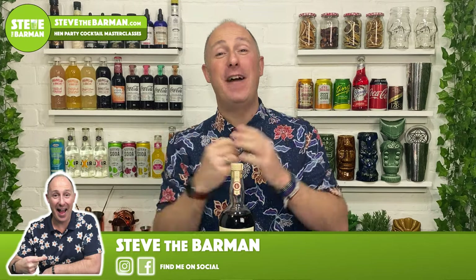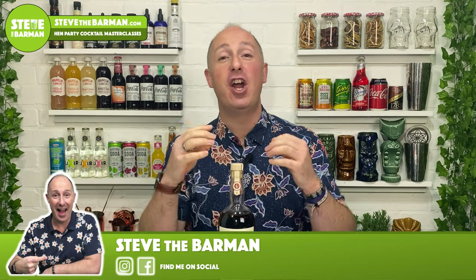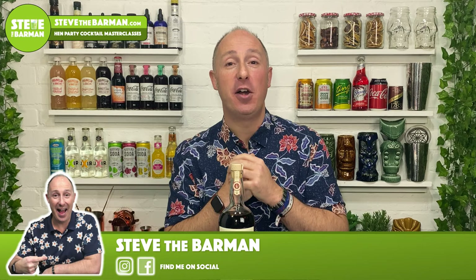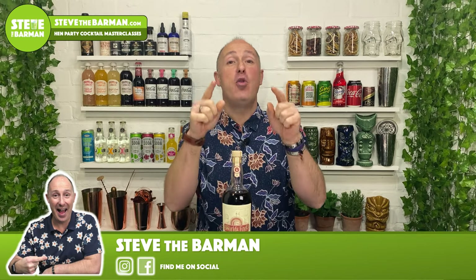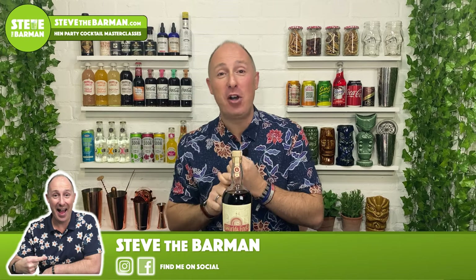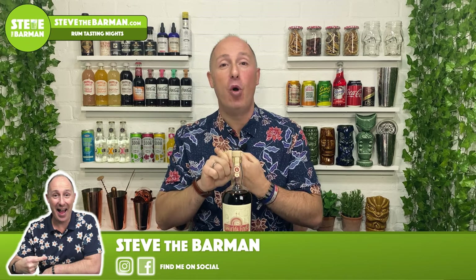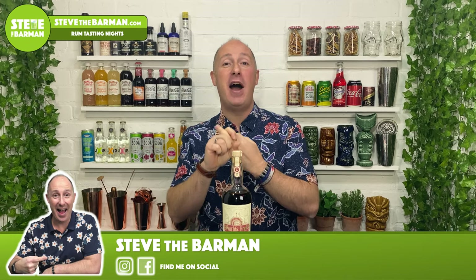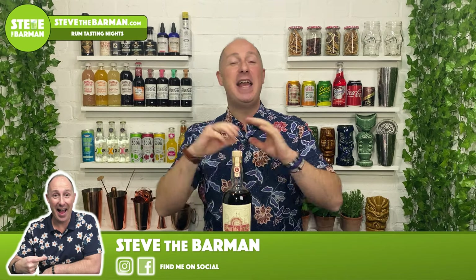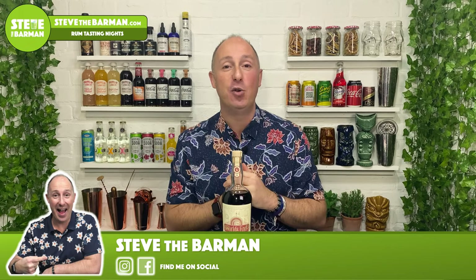Hey spiced rum fans, I am Steve the Barman and I'm hoping these videos will help you drink, serve and enjoy better quality spiced rum drinks. If you are watching these videos, I want to hear from you. In the comments below, let me know what spiced rums you're drinking, what spiced rums you want me to feature in the future, and what your favourite mixes are. Send me all that information — comments below, hit me up, send me a message on Instagram, YouTube, Facebook. Just say hello, let me know about your spiced rum world.